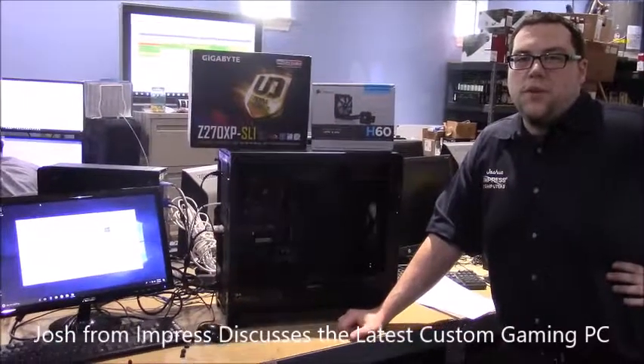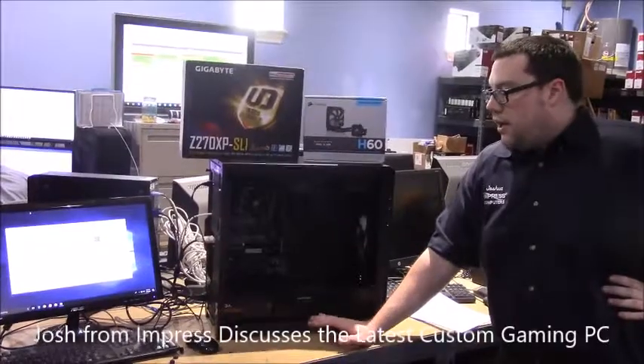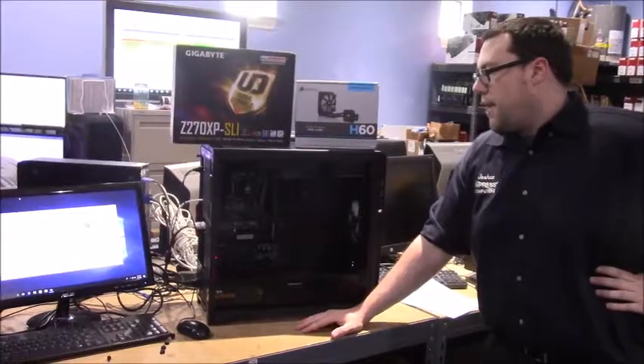Hi, this is Joshua with Impress Computers and today we're going to go over a custom-built machine. The customer brought it in because it wasn't turning on for them, so after our diagnostics, we found out that the motherboard was bad.